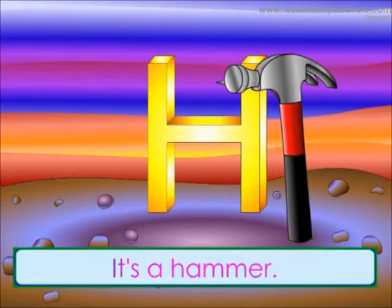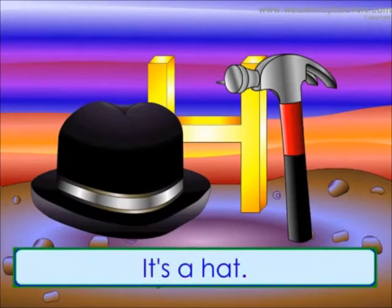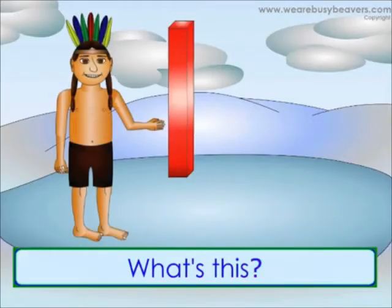What's this? It's a hammer. What's this? It's a hat. What's this? It's an Indian.